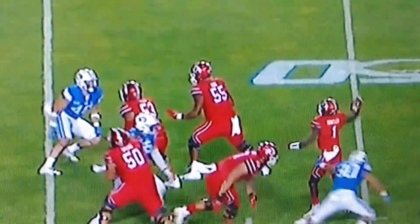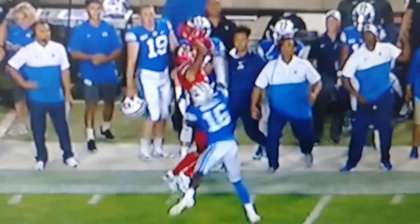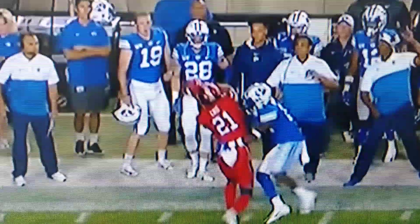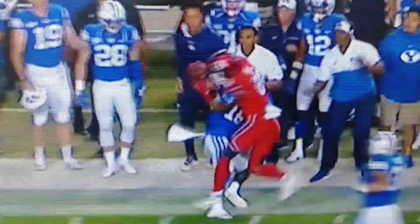And he does it under pressure — finds Solomon Ennis on the out route, and Solomon is covered up. Absolutely great coverage here by BYU. And the defender slaps at the ball, but Ennis holds the ball at the high point, secures it, gets his feet down, and gets that first down.